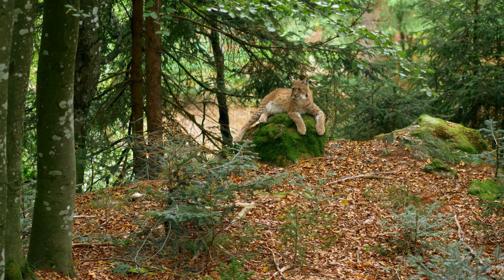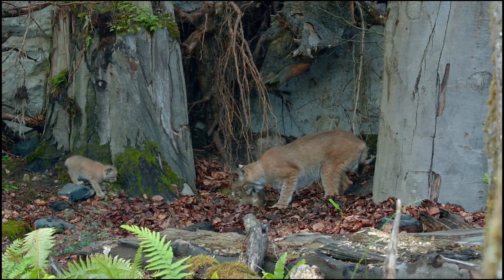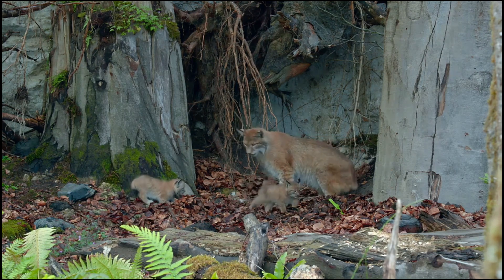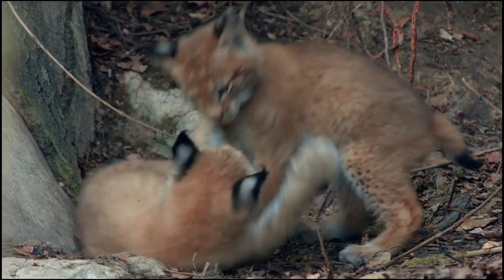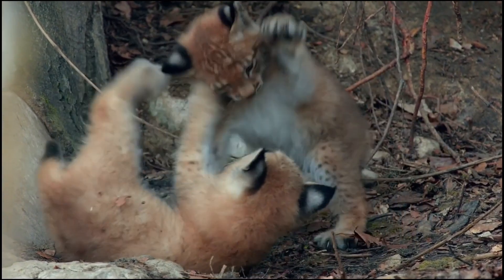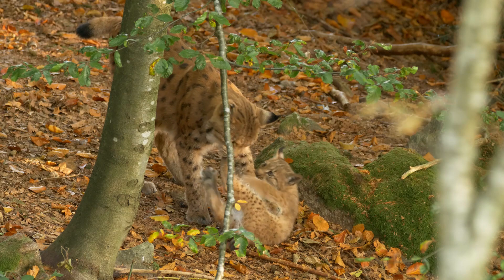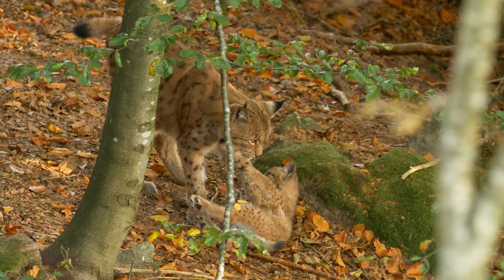The secretive nature of lynxes extends to their reproductive habits. After a gestation period of about two to three months, a female lynx gives birth to a litter of kittens, usually in a secluded den. These kittens are born blind and completely dependent on their mother, who fiercely protects and feeds them until they can venture out. Lynx populations depend heavily on this critical period of care for survival and growth.